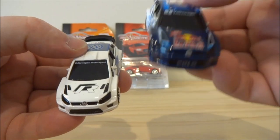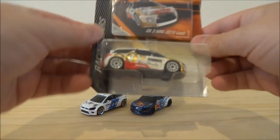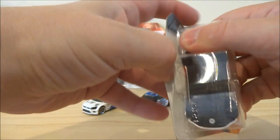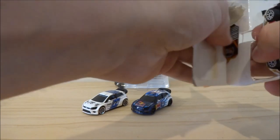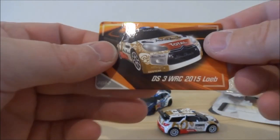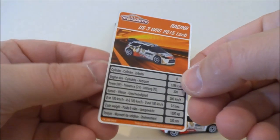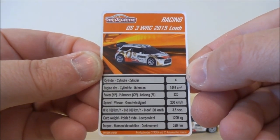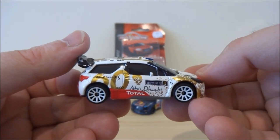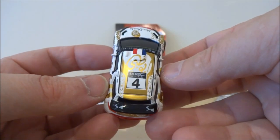We've got the regular VW Polo R WRC and the Red Bull version — putting those two aside. Now opening the Citroën DS3 WRC 2015 Sebastian Loeb edition — just tearing this one open. I've got the car and the card. It's a nice white, gold, and red color scheme. I've said it before — I absolutely love metallic graphics on cars; the gold or silver metallic just looks incredible on these vehicles.